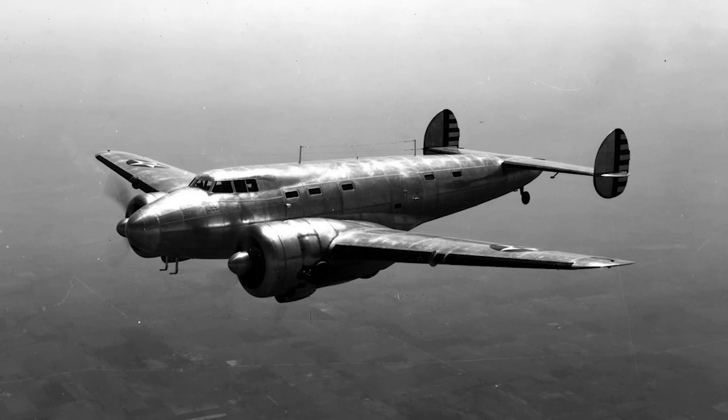The Electra was beautiful, sleek, fast, and comfortable. Unfortunately, its smaller size let it down when it came to the most important metric in commercial air travel, and that was cost. Its seat cost per mile was slightly higher than its competition, and this, combined with the reduced seating capacity — 10 on the Electra versus 14 on the DC-2 — reduced the Electra's attractiveness to major airlines during a time of exceedingly fierce competition as America's economy was finally bouncing back after the Great Depression.